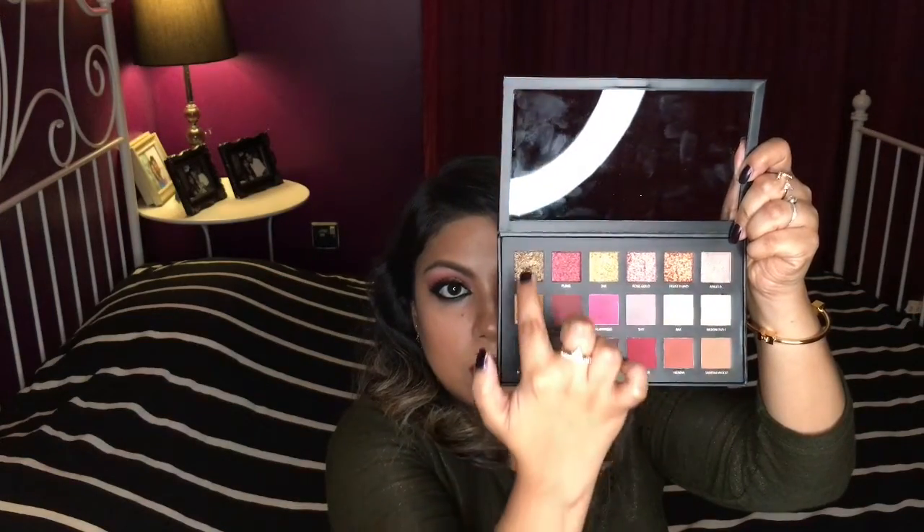Out of these 18 shadows, we have six 3D metallic eyeshadows and two shimmery eyeshadows. Everything from here to here are the 3D metal shadows, and these two are your shimmery eyeshadows. The rest up here are all matte.